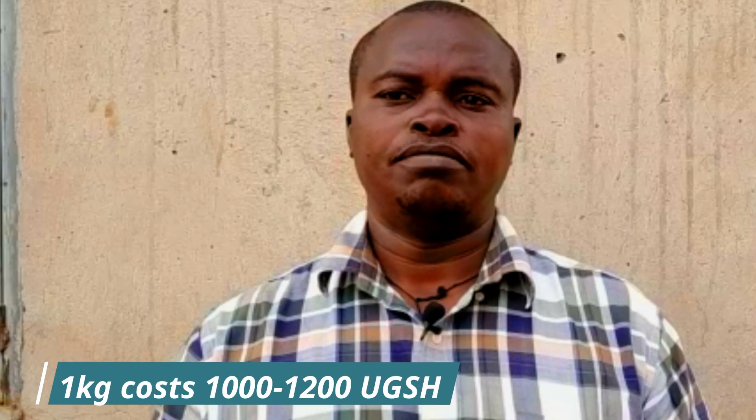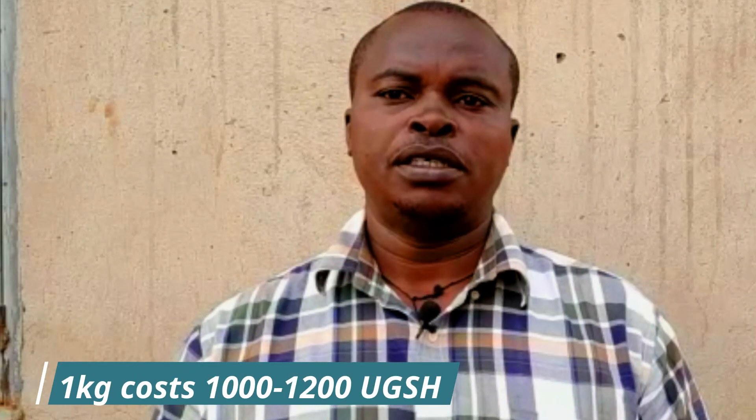When you look at the market price of a kilogram of sunflower, it's around 1,000 to 1,200 shillings. But remember the capital you've injected in and what you're getting out — you realize that it provides very good margins.